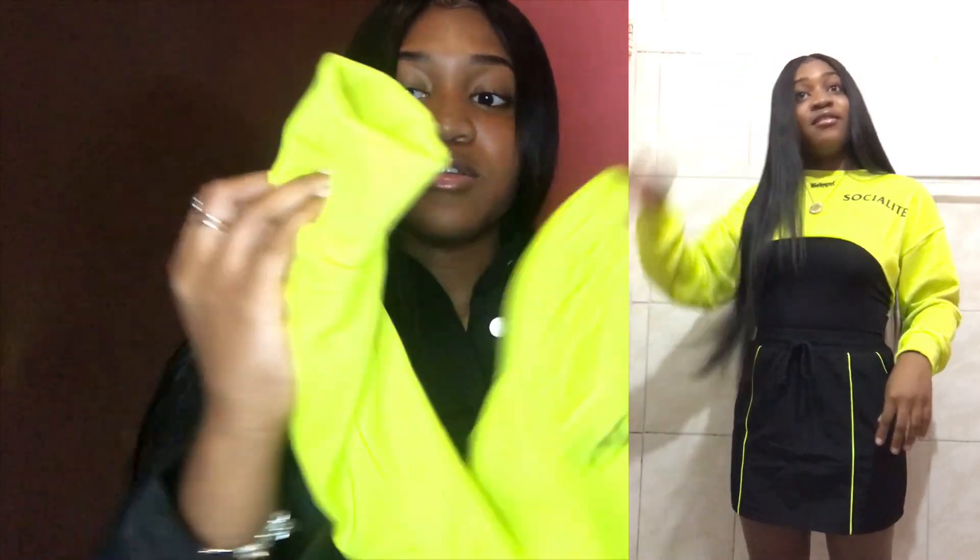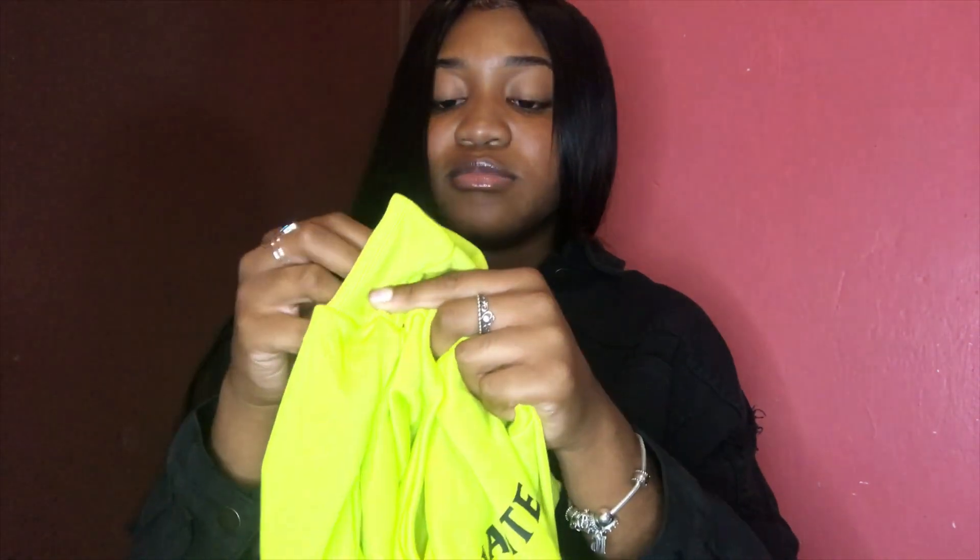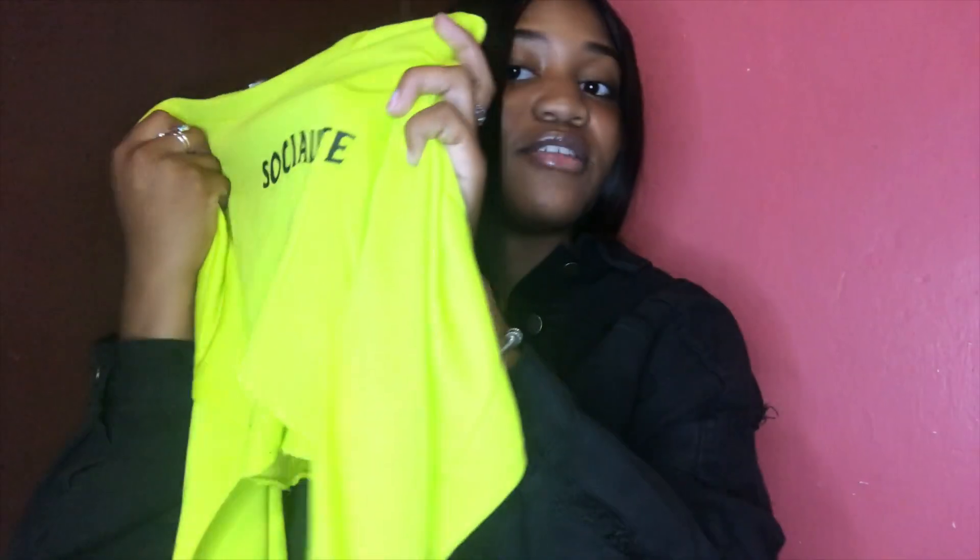Next I got this very cropped sweatshirt that just says 'Socialite' on it. I really wanted a sweatshirt that was really cropped to wear with a bandeau or a t-shirt underneath. It's a green-yellow color. It has a high-low thing going on — higher in the front and longer in the back, and it's cuffed at the wrists. I already got a stain on it though, which is not great.